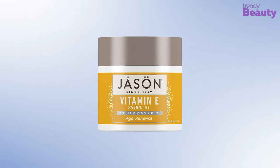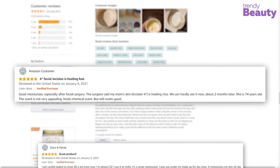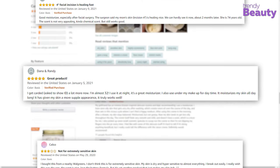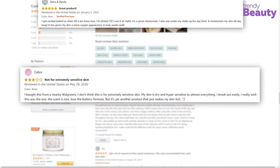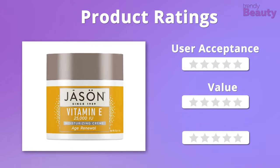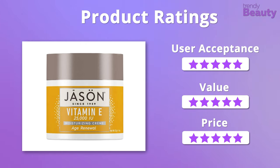This vitamin E cream is loved by many users on Amazon as it makes their skin soft and glowing without being greasy. It also provides soothing feelings to irritated skin, though a few complain that the cream smells unpleasant. We were overwhelmed with the formula, value, and affordability of this cream, so overall we're going to give it 5 out of 5 stars.